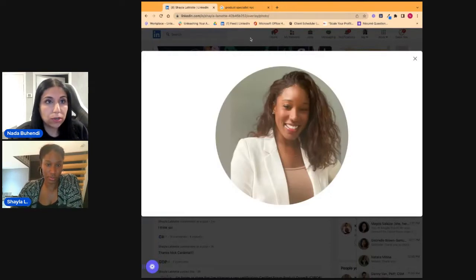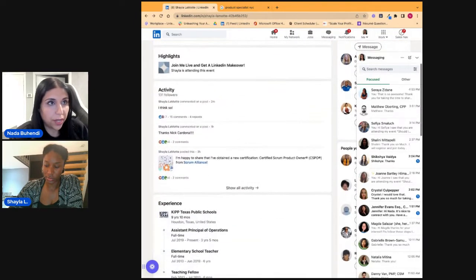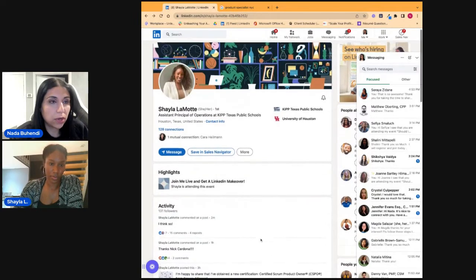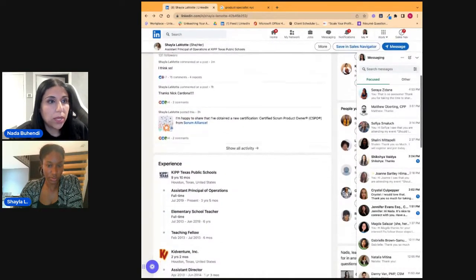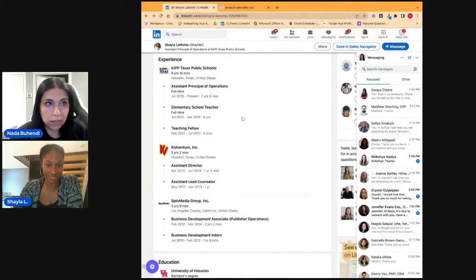We talked about the banner, we talked about the heading. The photo looks pretty good. I love that you have a huge smile, you're very approachable — it's a wonderful photo. It shows your face and it's square to the camera, so I'm totally fine with your photo.